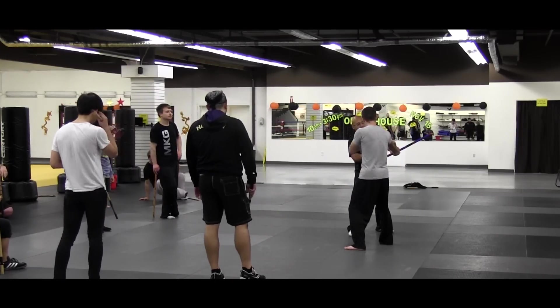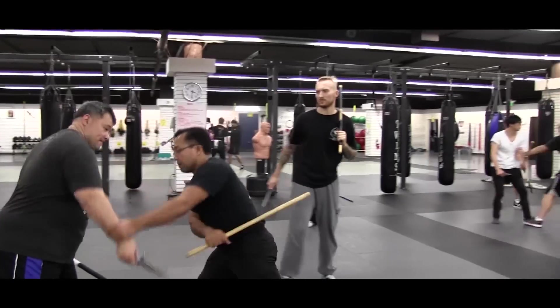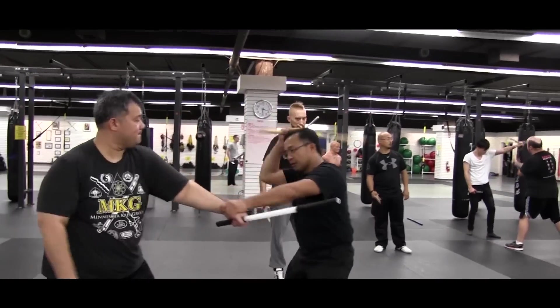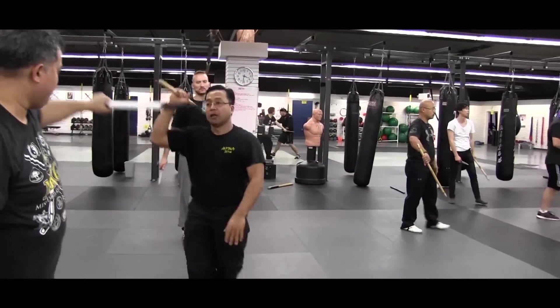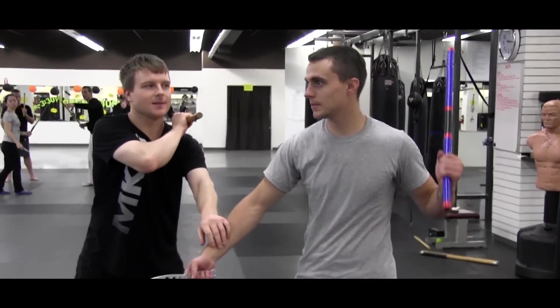We spent a lot of time training against our opponent having two sticks and us only one stick, and also versus a spada y daga, which is sword and dagger — or in this case we were using a rattan stick and a dagger. I had a great time. I learned a lot. Guru John is one of the fantastic people.